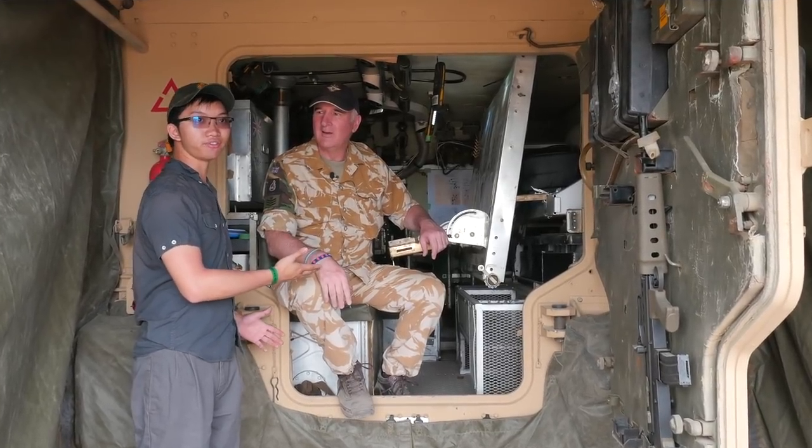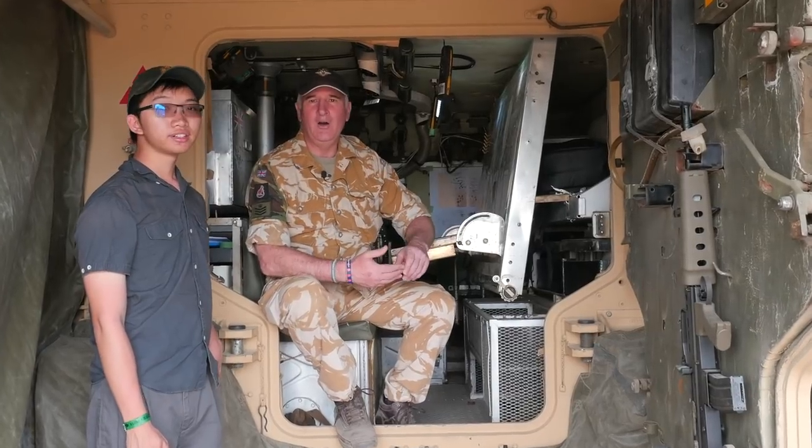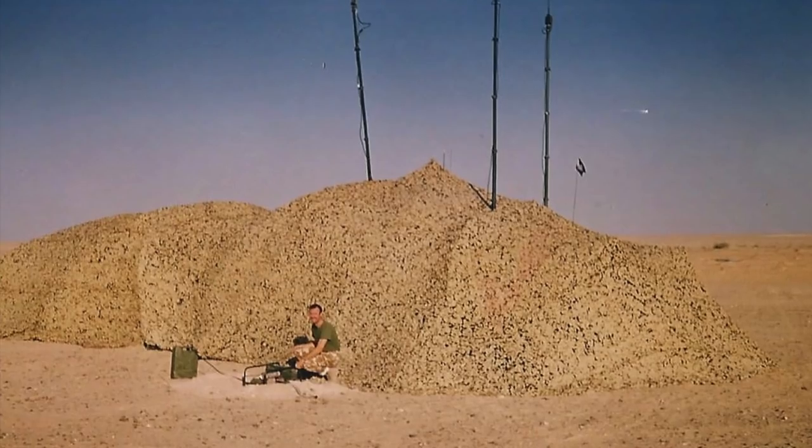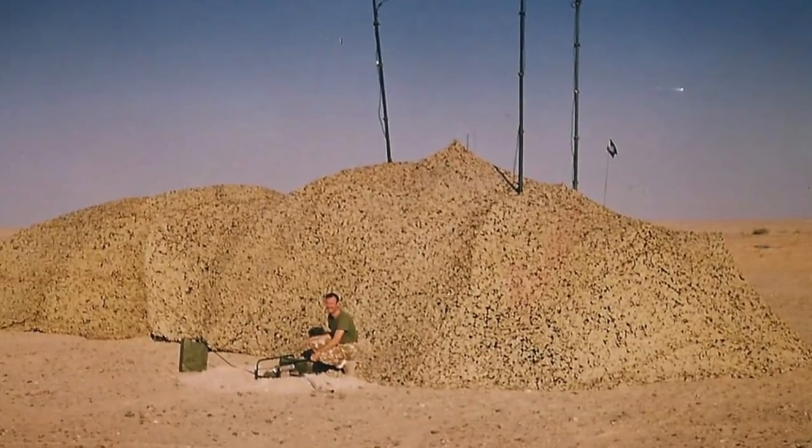We've got George over here. He's a veteran of the Gulf War. So George, can you tell us a bit about yourself? I'm George Clegg, and I was the Signal Staff Sergeant with A Squadron, 1st the Queen's Dragoon Guards in the Gulf.